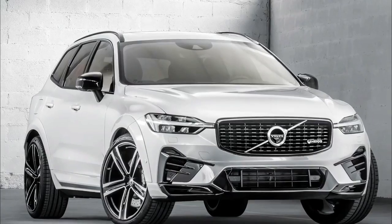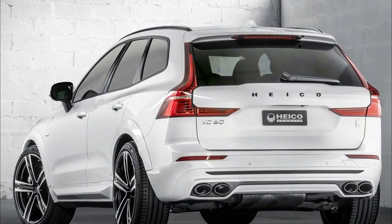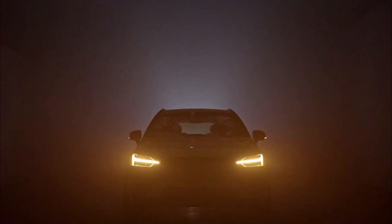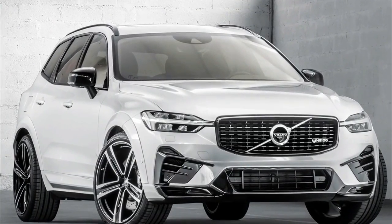Hyco Sportive also produces tuning parts for the S60, S90, XC40, and XC90, just to name a few. While they're mostly focused on aesthetic upgrades, Hyco Sportive also offers performance parts if improved driving dynamics are what you're after.